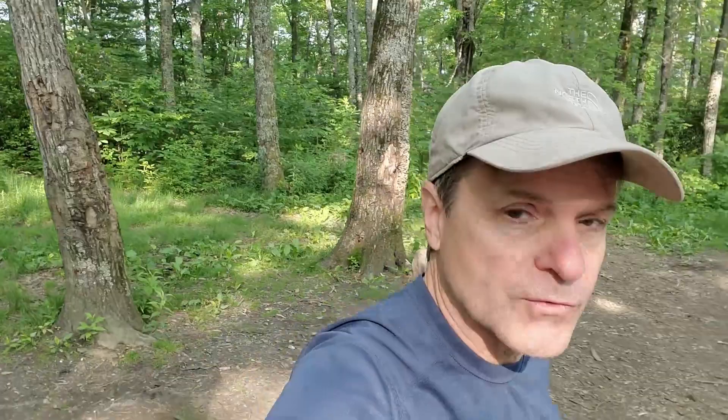Okay, I've got everything packed up and ready to head back down the mountain. It's been a fun three days here camping in the Pisgah National Forest. Thanks for watching the video and I will catch you on the next one.